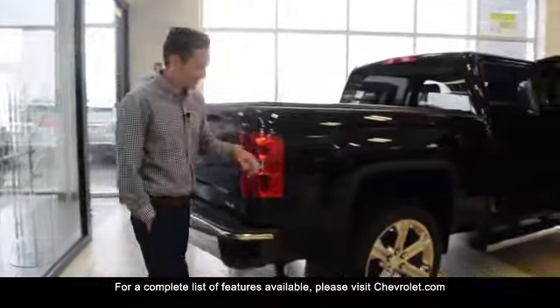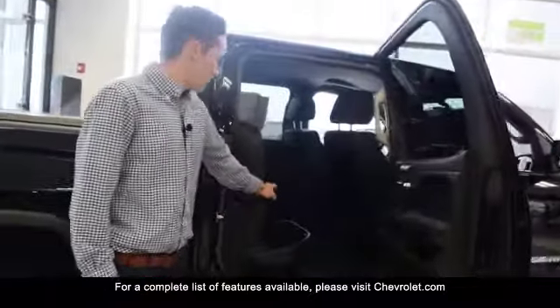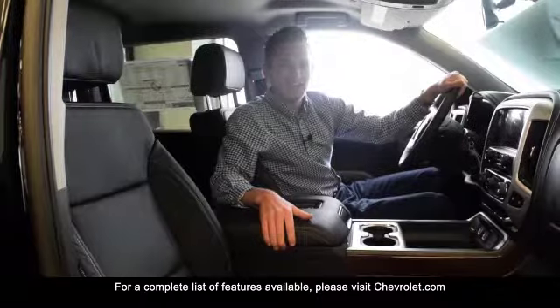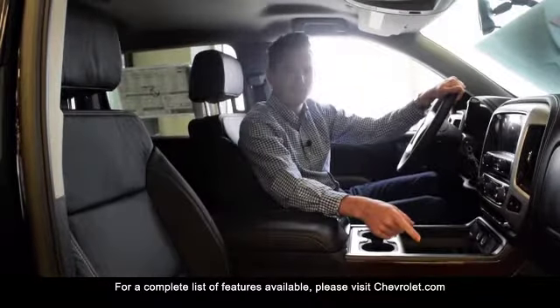It's got the tonneau cover, it's got the 22 inch rims, it's got the chrome running boards, leather seats, and under seat storage. And on the inside it's got nice sharp leather seats, it's got wireless charging, and it's got heavy duty mats.